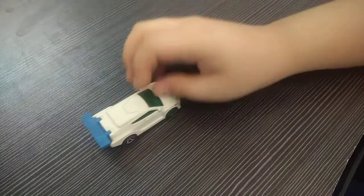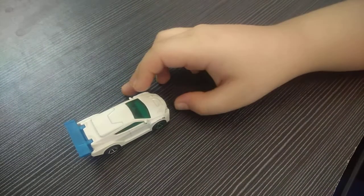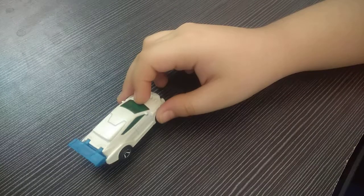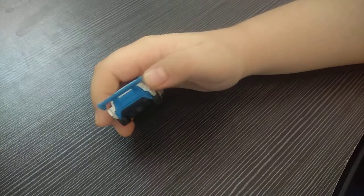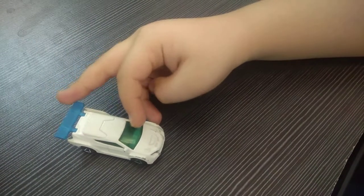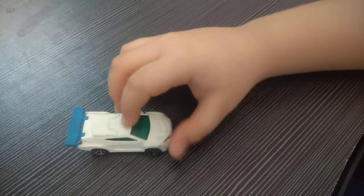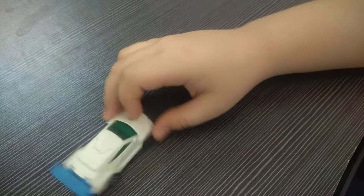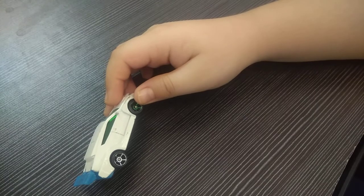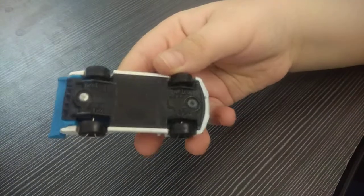The next car doesn't have a name. You can see it is white in color with a very large blue spoiler. The back is also blue. The glass is green in color — it looks very cool. The front tire is green and the rear tire is silver. It is also a very nice original Hot Wheels.